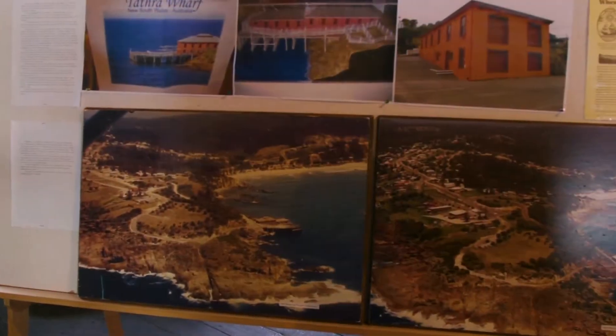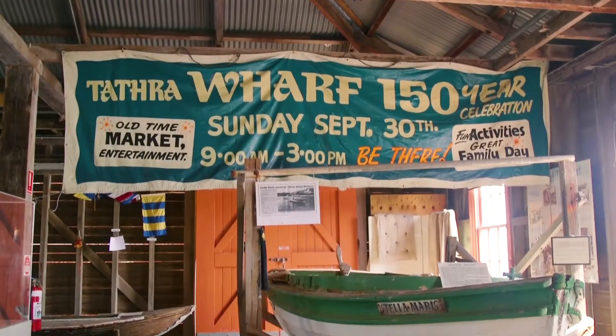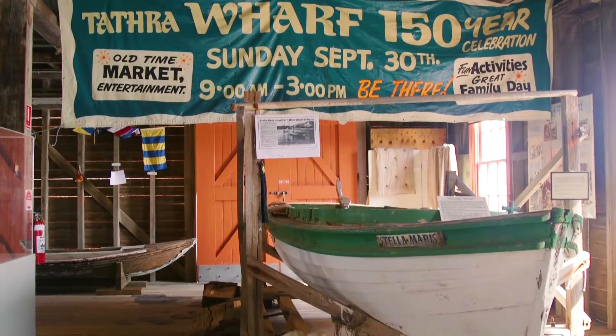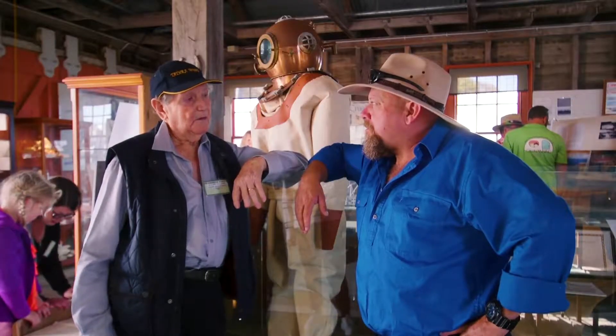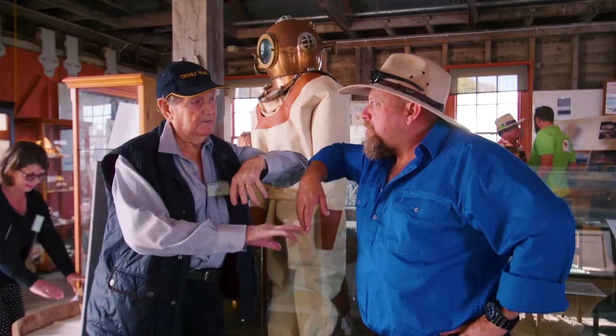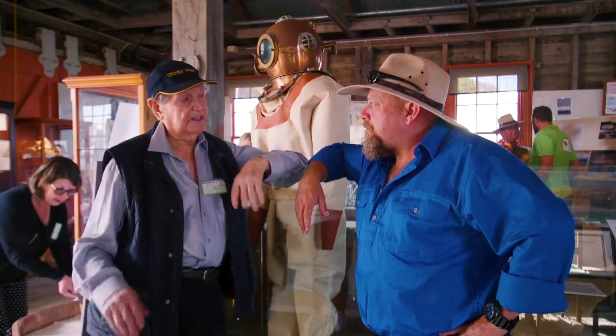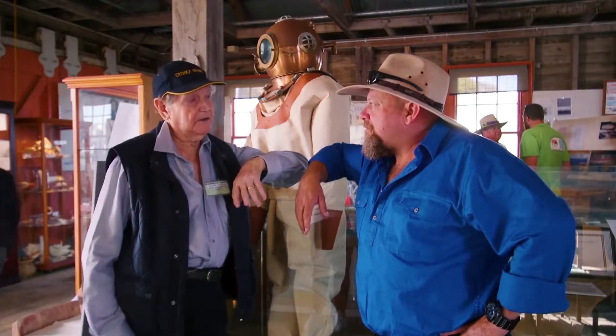The only way to get produce in and out of here once he set up his farm was by water, because the roads were very poor. His first little adventure was over at Kainini Bay where he had the double handle from wagon to barge to steamer, but that wasn't successful. So he looked around and he found this site here.